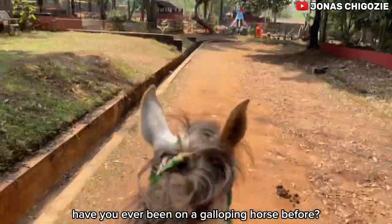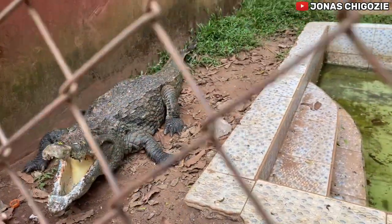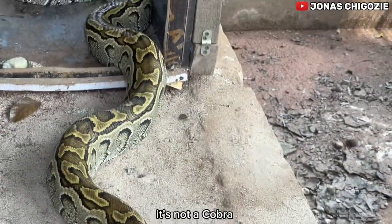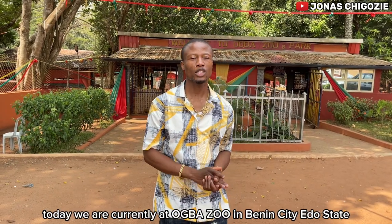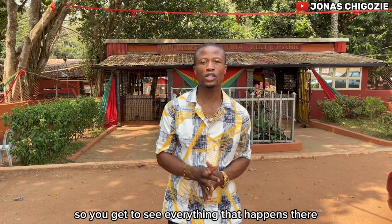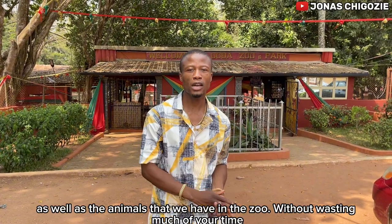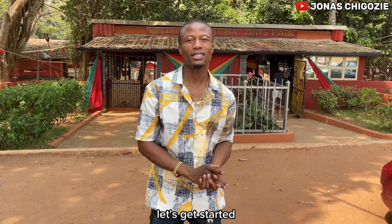Have you ever been on a galloping horse before? Today we are currently at Oba Zoo in Benin City, Edo State, and I'll be taking you guys on a tour of the zoo so you get to see everything — the activities as well as the animals here. Without wasting much of your time, let's get started.